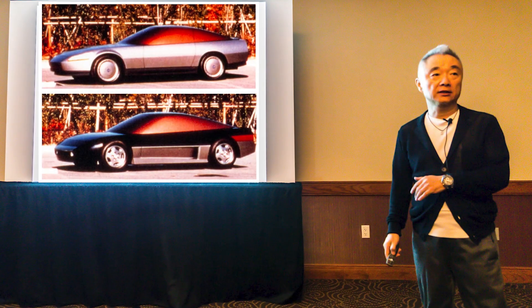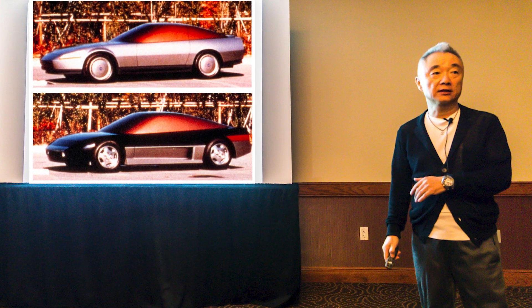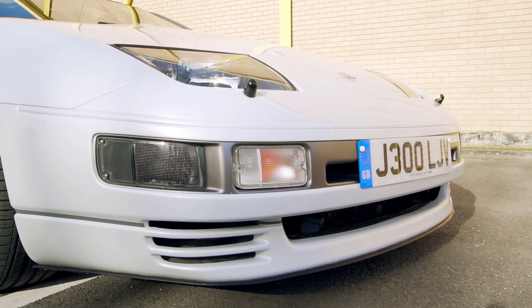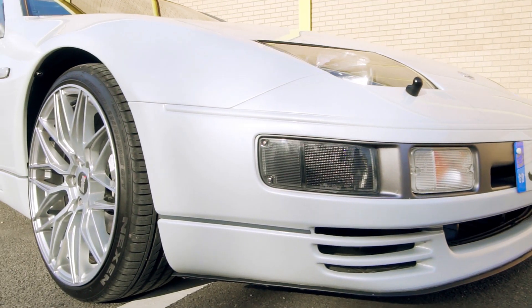The Fairlady's designer, Toshio Yamashita, took Nissan into a promising time. The days of pop-up lights were numbered, with the revised shape catapulting us into the future.